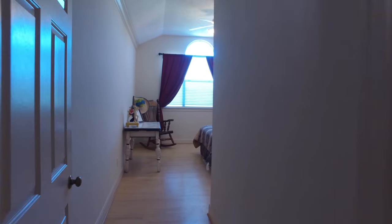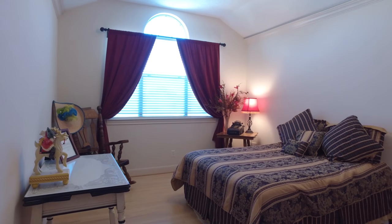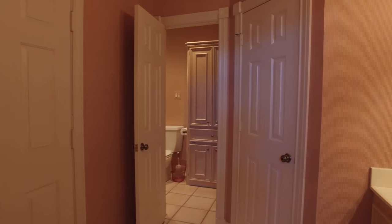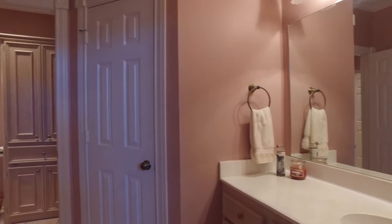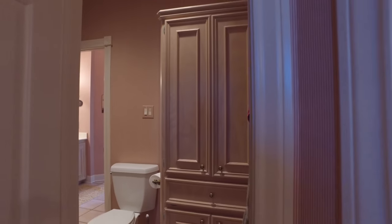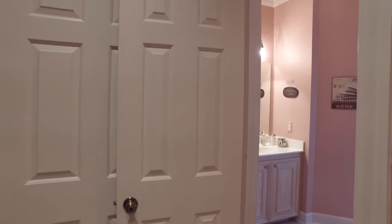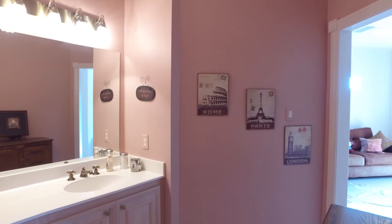This bedroom is large and inviting. Look at all the natural light and the curve on the ceiling — it's so charming. Imagine sleeping here; how relaxing that would be. There's also a full bathroom attached with plenty of room and gorgeous cabinetry. It's a Jack and Jill style bathroom connecting to yet another bedroom.